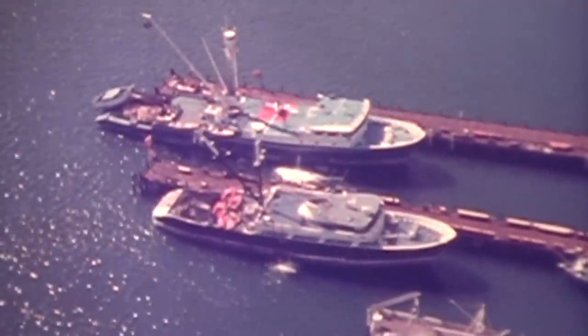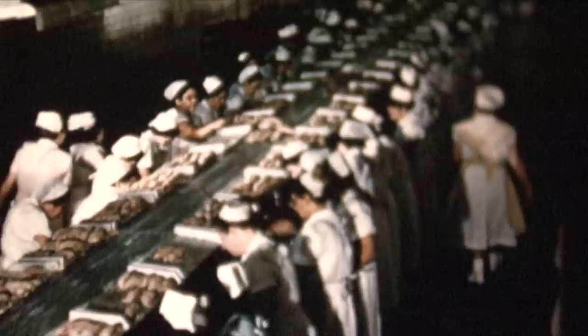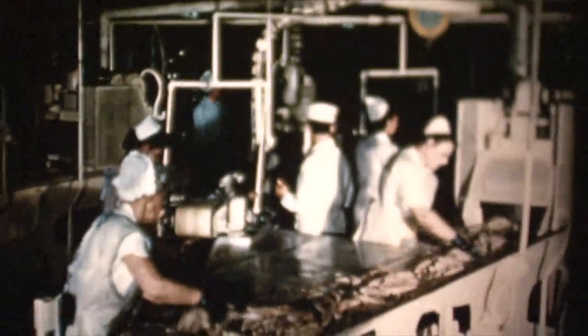I think it's interesting how an area can change dramatically in such a short amount of time. San Diego's Embarcadero is one of those areas. Starting in the early 30s and up into the late 70s, San Diego was known as the tuna capital of the world.